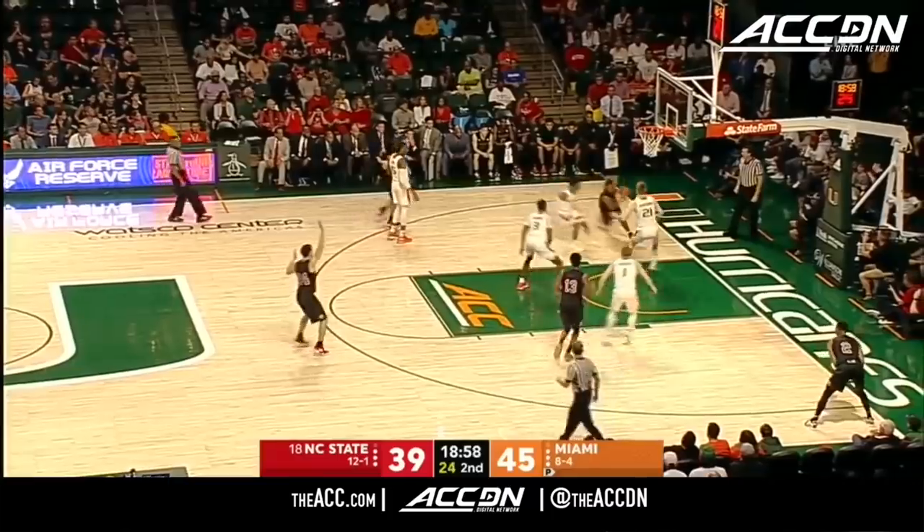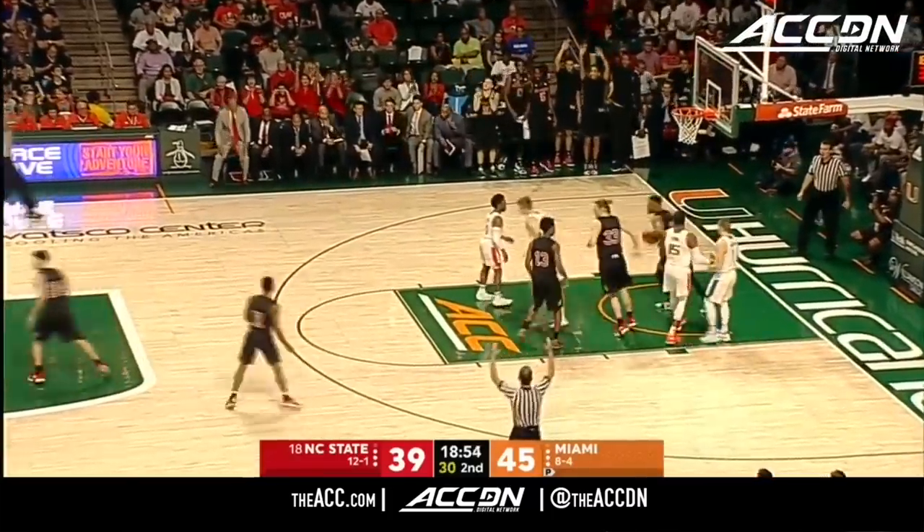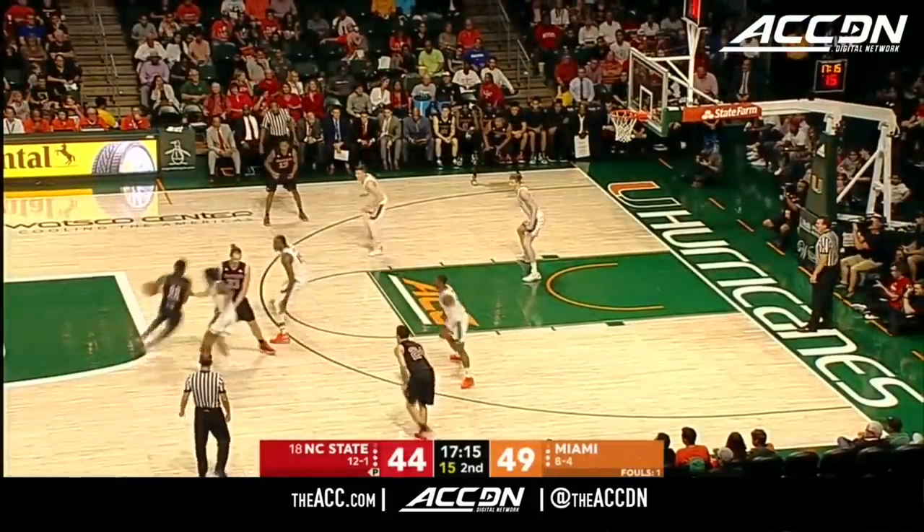The balance of Chris Lykes' game — his ability to shoot the three and to go by you — is really challenging for NC State's defense right now. It's a two-possession ball game.